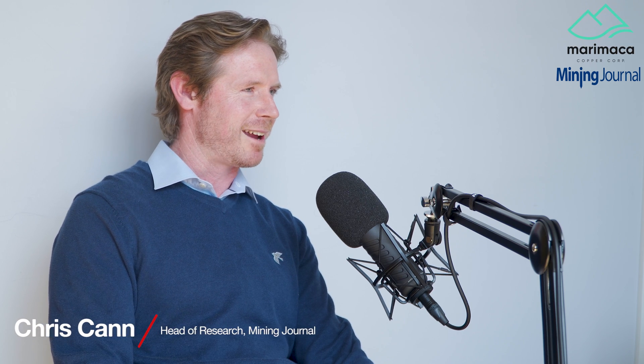Hello and welcome. My name is Chris Kahn, Head of Mining Journal Research, and with me I have Hayden Locke, Chief Executive of Marimaca Copper. Marimaca released its PEA on its namesake project in Chile last year, based on only oxide resources. The NPV came back at more than $520 million with an IRR of 33.5%, based on the open pit operation. It also published some really interesting regional exploration results and interpretations, and that's essentially what we're looking to focus on today.